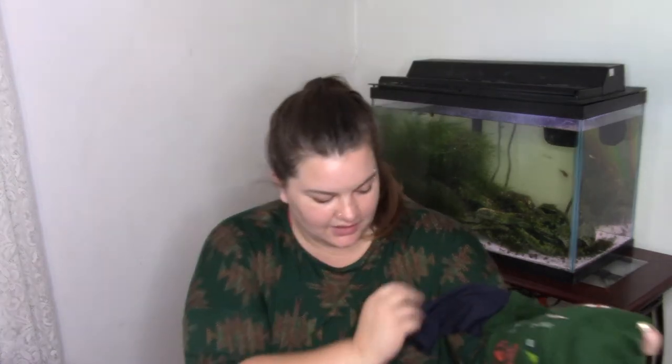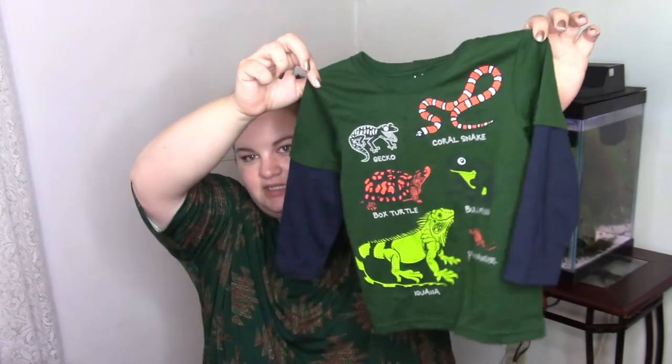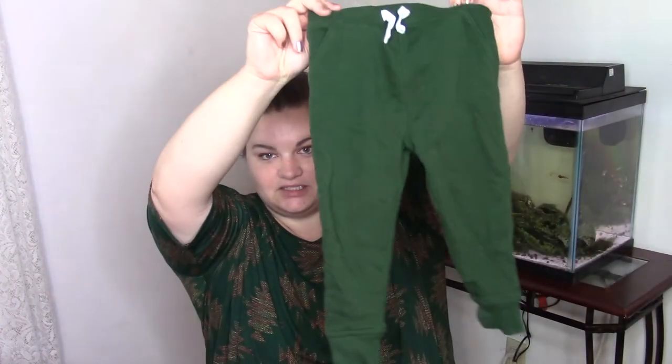And this next outfit here is also from Grammels. The shirt is covered in hair — my son recently got a haircut and he was wearing this when I cut his hair, so yeah, it's kind of gross. But it has all kinds of little lizards and amphibians on it, like bullfrog, gecko, coral snake, box turtle. It's just like a green long-sleeved tee with blue sleeves. And then I got a pair of green sweats to go with it. All the pants we got are from Grammels — same style and cut, just in a different color.